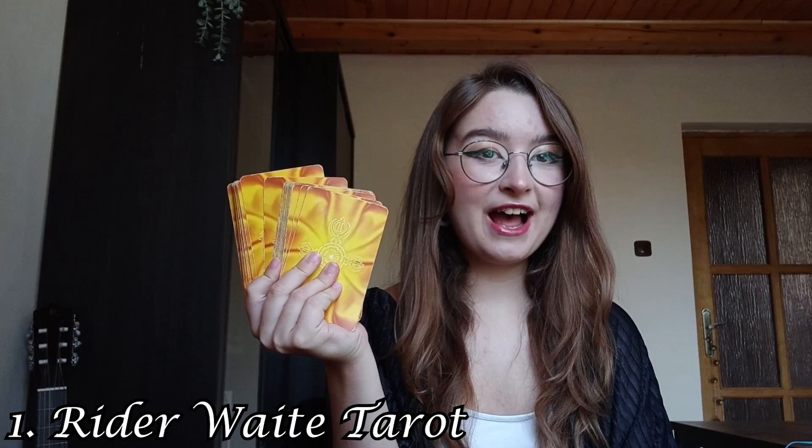Hello everyone, welcome to my channel! Today I would love to show you my collection of tarot and oracle cards, which are used for divination. I've been building this collection for the past three years or so, and I'm very excited to show you today — I've been planning this video for a very long time. All the timestamps to the decks will be in the description or in the comments down below. Let's get started!